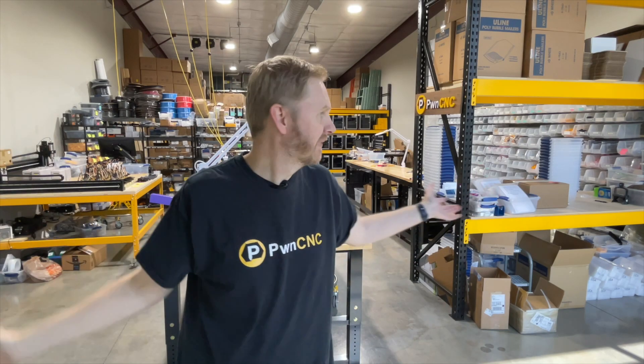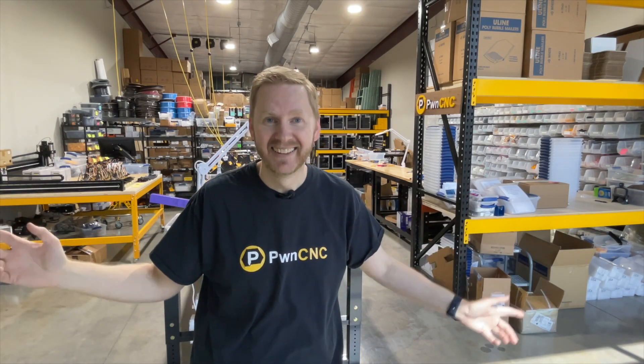Sign up for our newsletter to stay in the loop and subscribe to our YouTube channel for way more content as I now work for PwnCNC full-time. Thank you all for your support and being such wonderful customers. Stay tuned for more awesomeness to come. And don't forget — don't just own your CNC, dominate it.